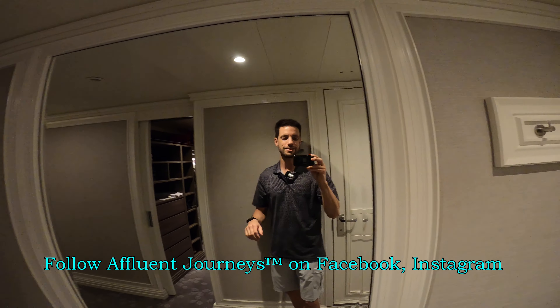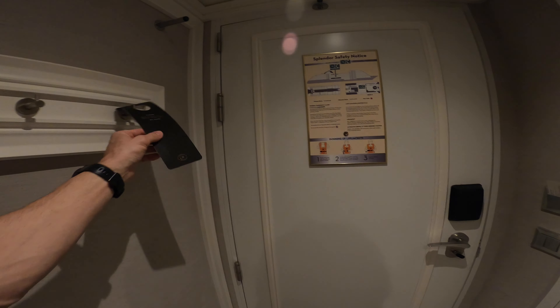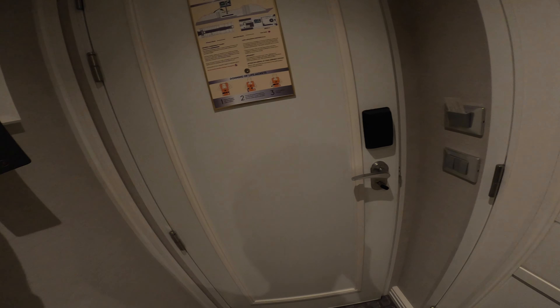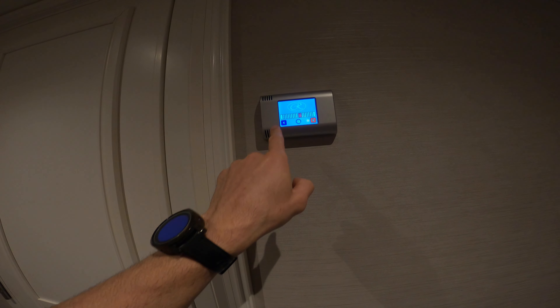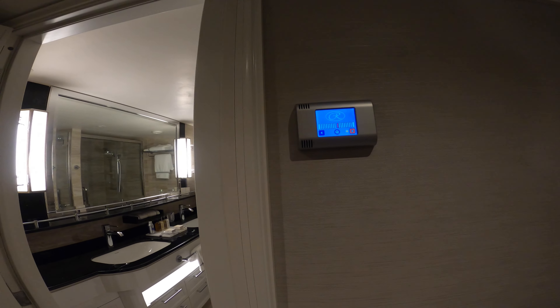Hi guys, I'm Mike, welcome to Affluent Journeys — that's my website, affluentjourneys.com. We've got a couple of coat hangers back here. No high technology for the privacy system, you just use one of those. We have a lighted room temperature system here; I'll put that down a degree or two, but they don't say exactly what temperature you're setting it to.